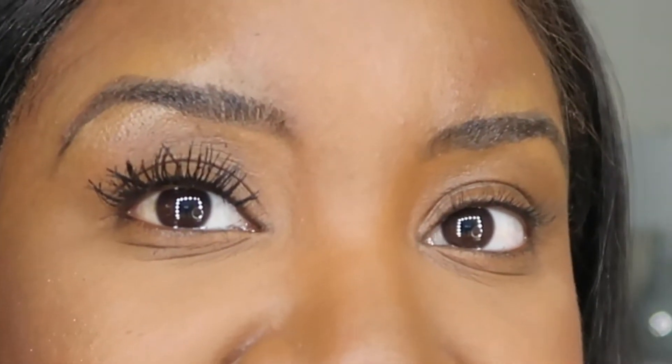It's giving falsies! And it literally looks like I'm wearing lashes, like hello.